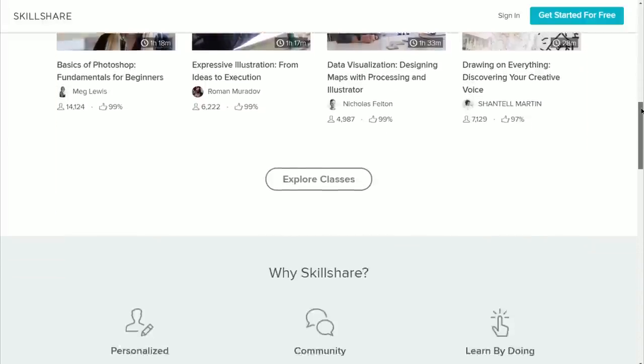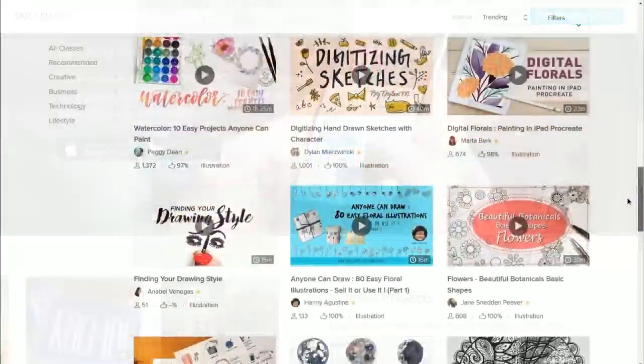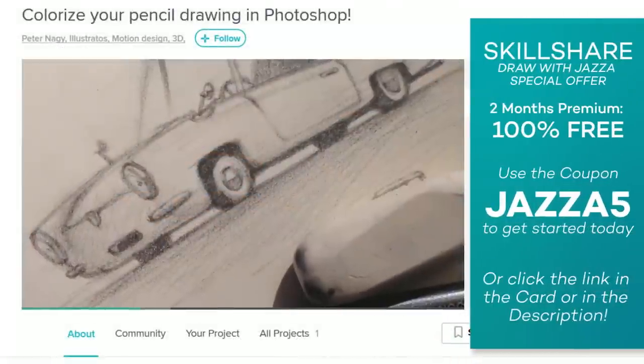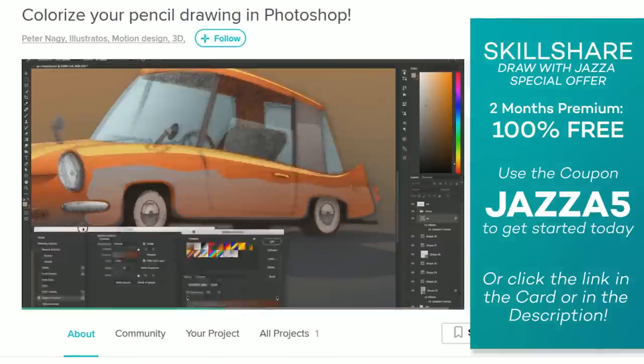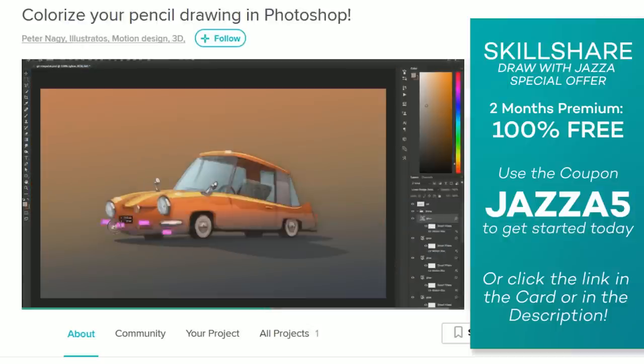Skillshare is an incredible website with over 14,000 classes in illustrating, drawing, design, and more. They have a special offer for Draw with Jazza viewers — a premium membership usually costs $10 a month, but you can use the coupon code Jazza5 or click the link to get two months of premium access completely free. You need a credit card to sign up, but you can cancel before the end of those two months and you won't be charged.